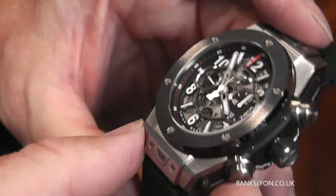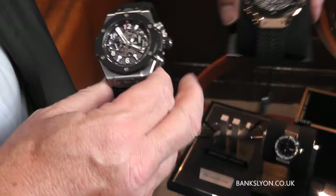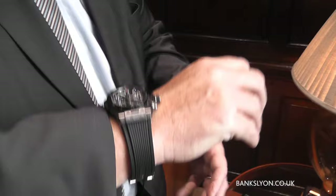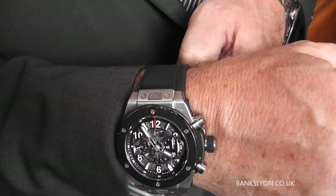I love the styling that they have with Hublot — this chamfered shoulder that you have with all their models, as you can see from the 18 karat rose gold. It just helps it sit particularly nice on the wrist. There we go — you can see how well that sits on the wrist.